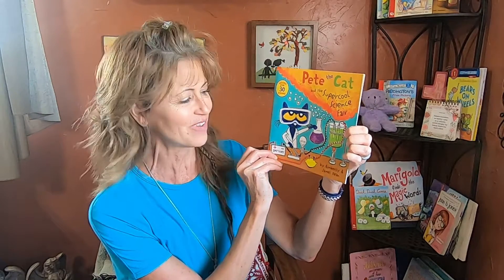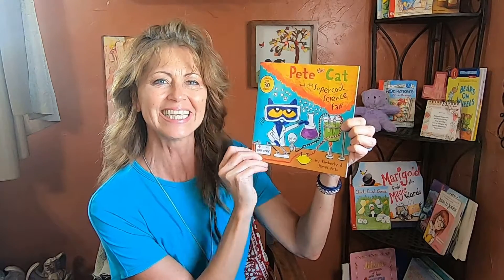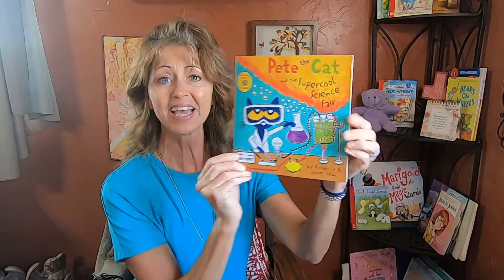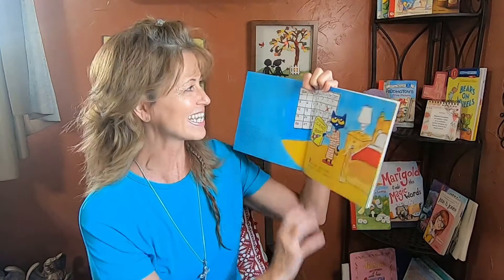Pete the Cat and the Super Cool Science Fair by Kimberly and James Dean. Have you ever read this book? If you have it, go grab it and follow along with me. Let's begin.